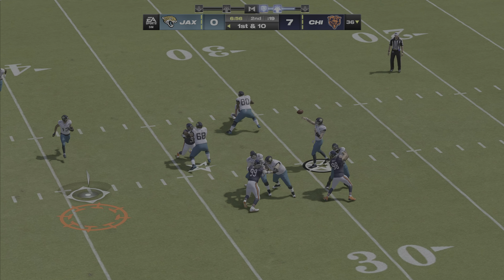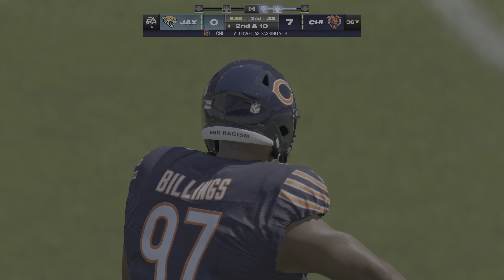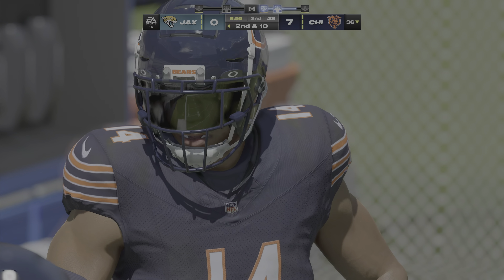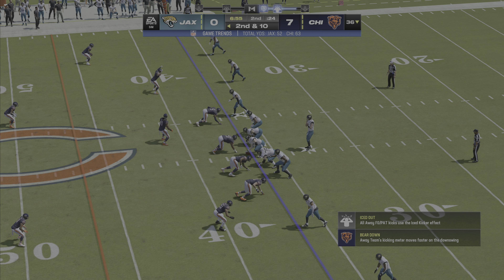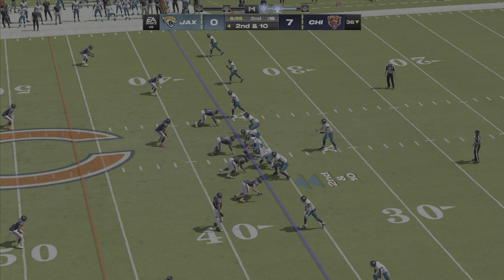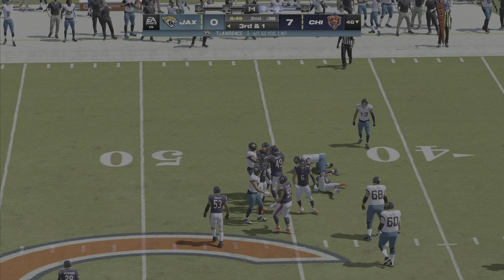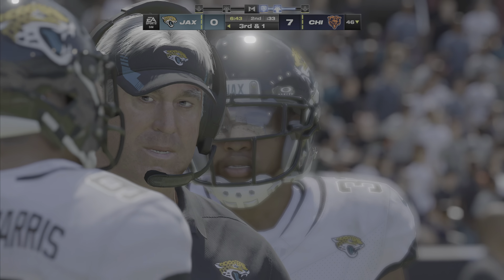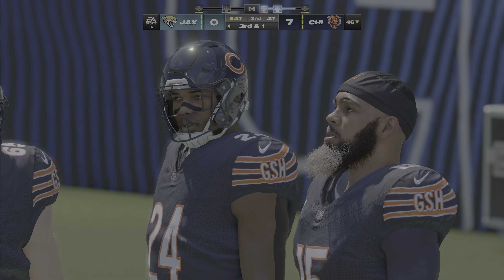Lawrence on first down — throw is incomplete. He had an open man but put a little too much heat on it — just needed a touch more air under it. On second and ten from the 36, Lawrence — caught by his tight end Evan Ingram — good for a pickup of nine to the 46. Sometimes we can get fooled watching him make catches because he really looks like a wide receiver. Around 230-240 range, not the old-school in-line blocker, but you can flex him out and run wide receiver routes with him.